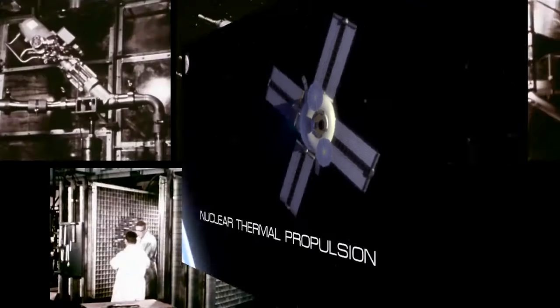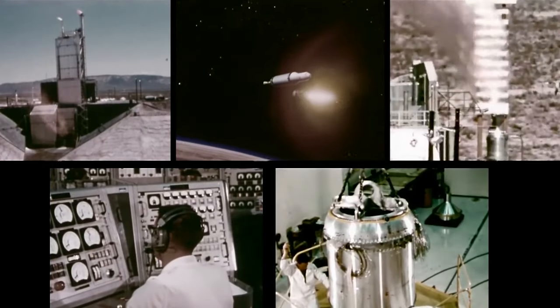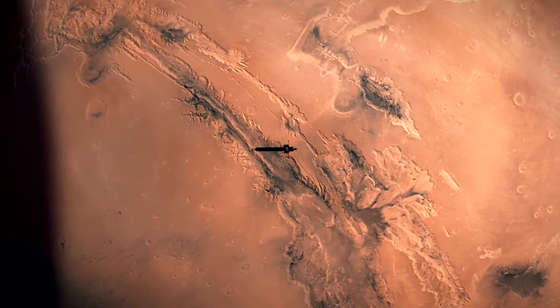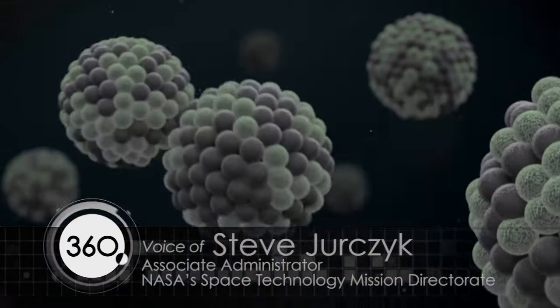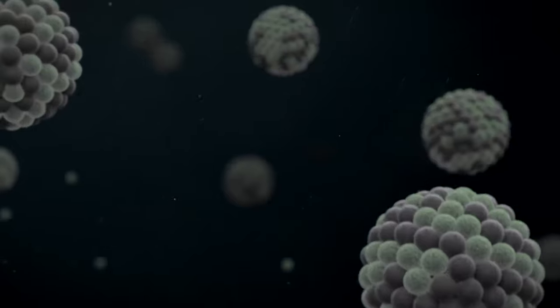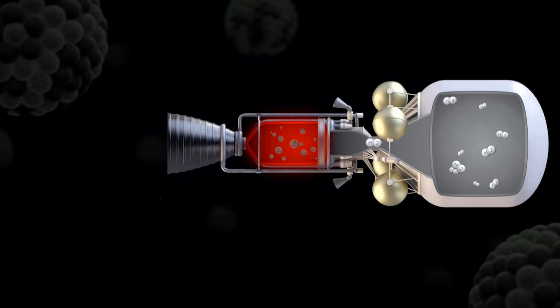Nuclear thermal — we have been working on nuclear thermal propulsion technology at a low level for years. This year, Space Technology Mission Directorate at NASA is picking it up in our game-changing development program, and we're focused right now on developing the fuel for a reactor for a nuclear thermal propulsion system.